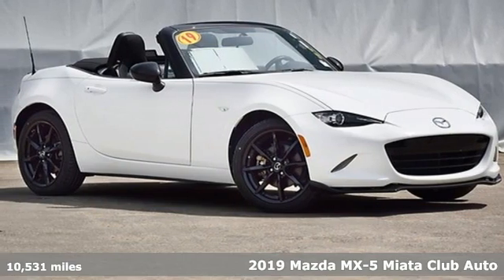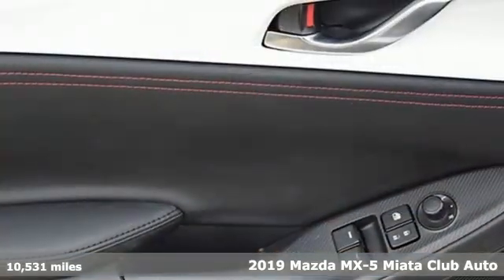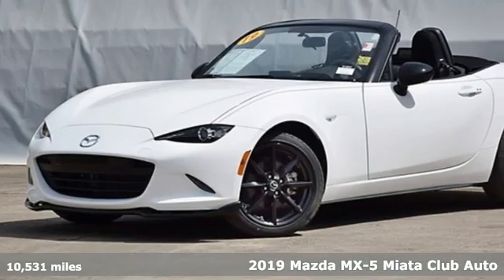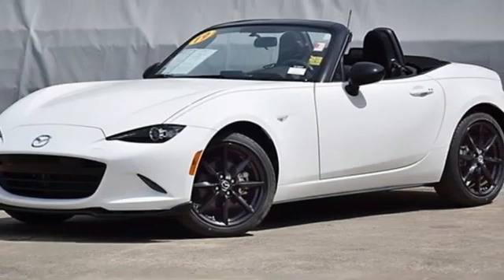It's a certified 2019 Mazda MX-5 Miata. For all the things that drive you, there's Mazda. It boasts an impressive list of features like these.